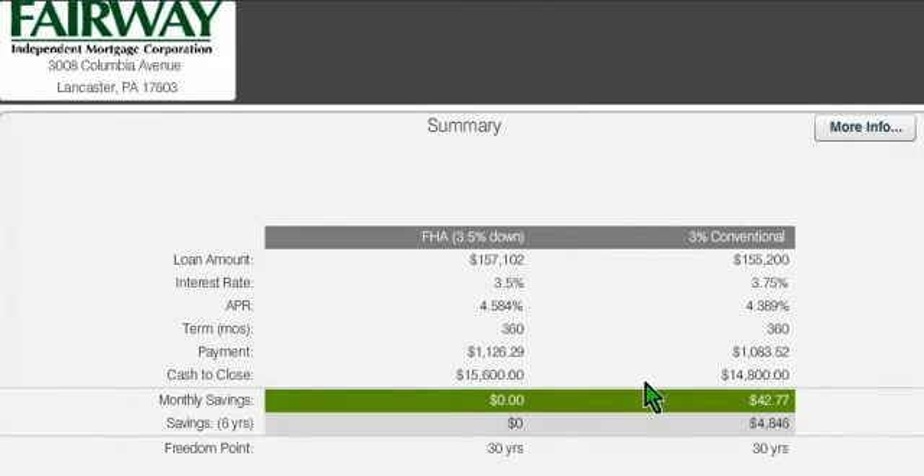Let's take a look at the numbers. FHA has a 3.5% down payment. The big difference between FHA and 3% down is that half percent extra down payment for FHA. For cash to close, closing costs are relatively the same, but 3% down is going to be less expensive to get into the house because of the smaller down payment.